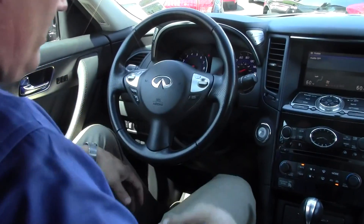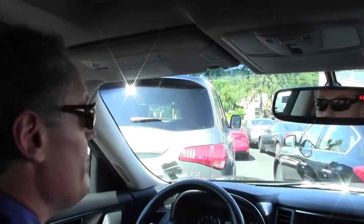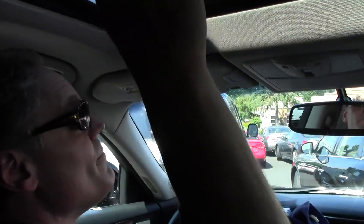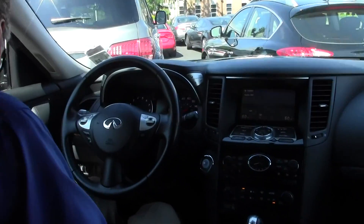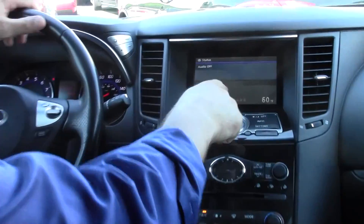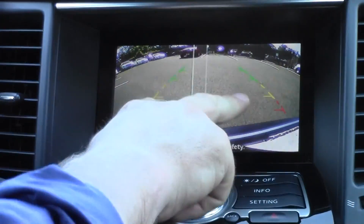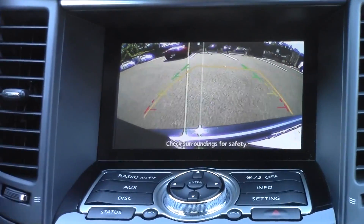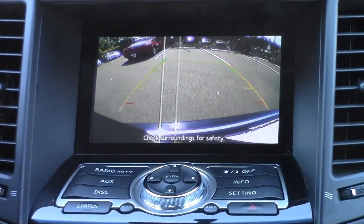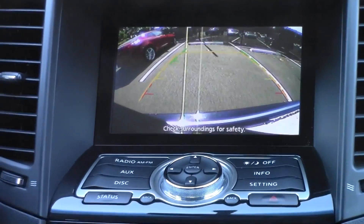Even at six feet tall with pretty long legs, there's plenty of leg room and plenty of head room — even with the power moonroof. For your parking pleasure, we have a backup camera. Put it in reverse and the guide lanes are right here on the screen. Very, very accommodating for parking, isn't it?